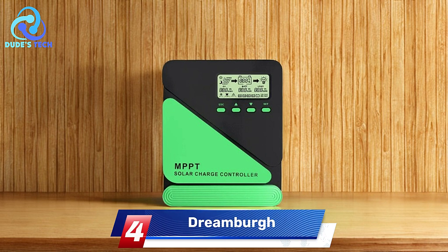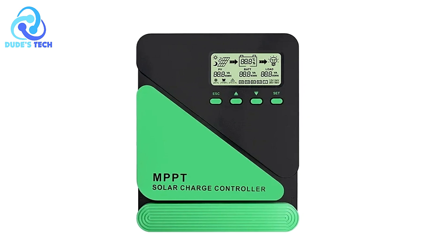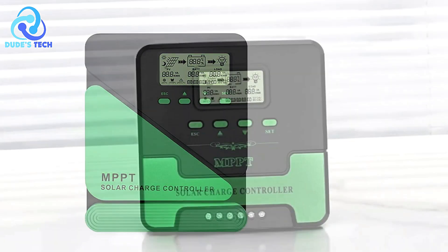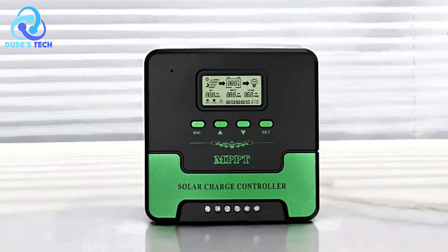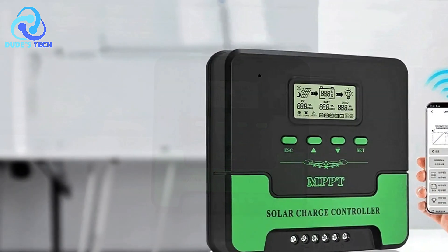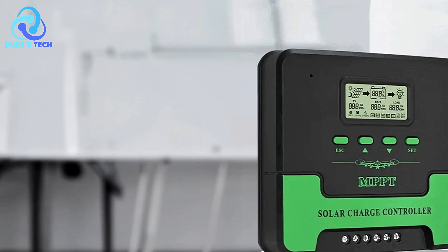Coming in at number 4, we have the Dreamberg MPPT Solar Charge Controller. The Dreamberg MPPT Solar Charge Controller is a feature-packed device designed to optimize the use of solar power in various applications. With its advanced technology and user-centric design, it caters to both professional and casual users seeking efficiency in solar energy management. Here's a detailed look at its features, along with its pros and cons.